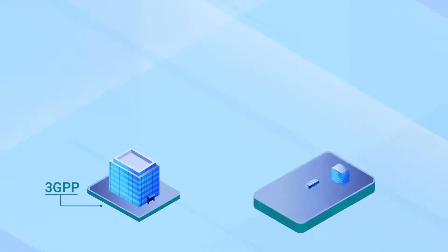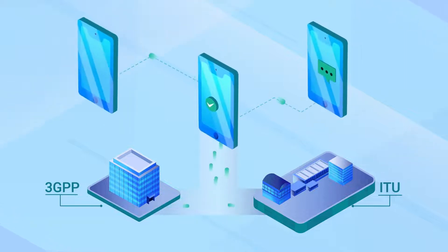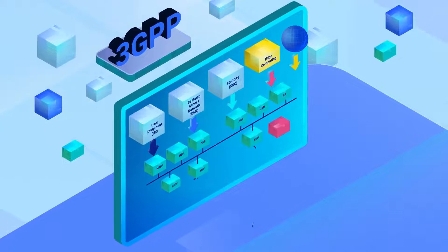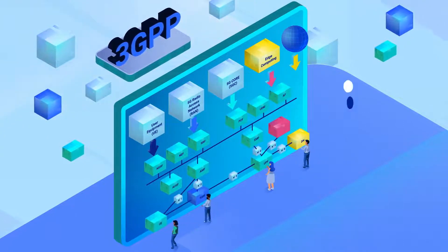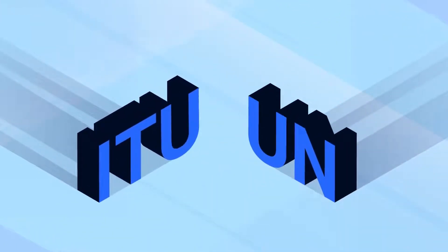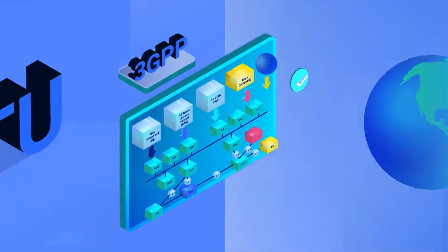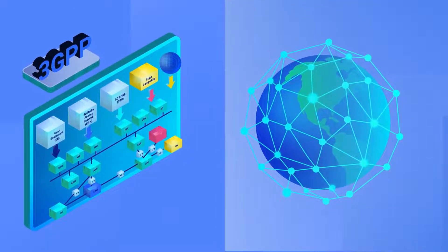The Third Generation Partnership Project, known as 3GPP, and the International Telecommunication Union, known as the ITU, collaboratively developed the standardized protocols used by cell phones to communicate. 3GPP members are regional standard-setting organizations and industry representatives, and 3GPP develops technical standards that include hundreds of detailed specifications for different components of the network. The ITU is the United Nations Treaty Organization, and it references 3GPP specifications to set high-level international performance standards for cellular networks.